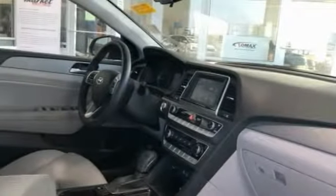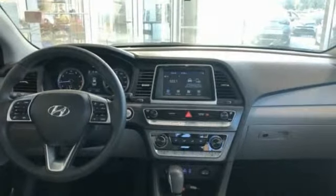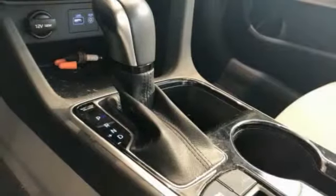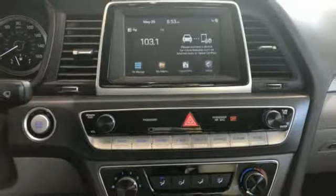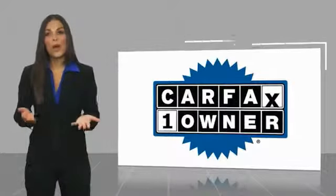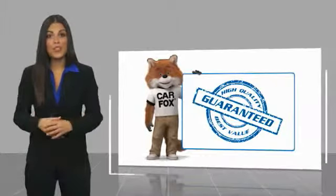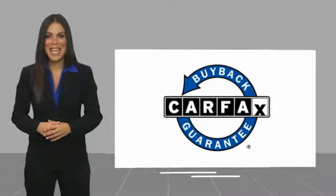Come in and get it before someone else does. This is a one-owner vehicle with the Carfax Vehicle History Report. Be sure to find a complimentary copy of this report online or contact the dealership. This vehicle qualifies for the Carfax Buy Back Guarantee.